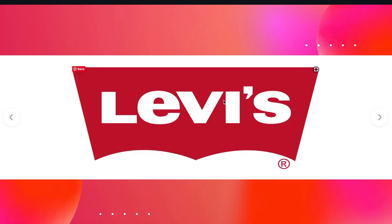And the next one is the Levi's logo. This batwing shape at the bottom is supposed to represent the pockets on Levi's jeans.